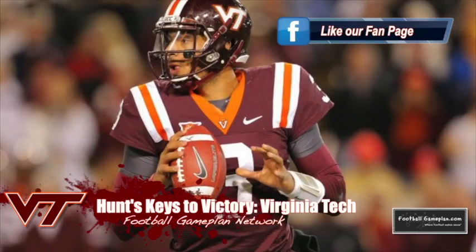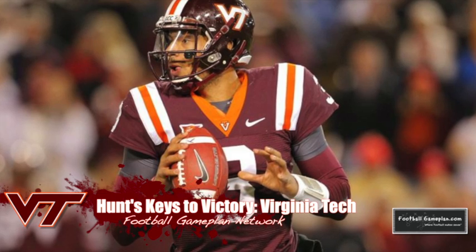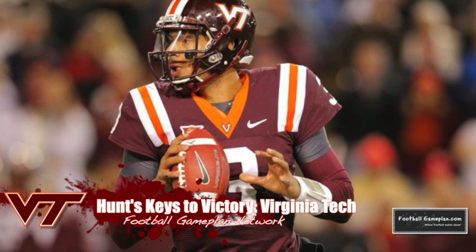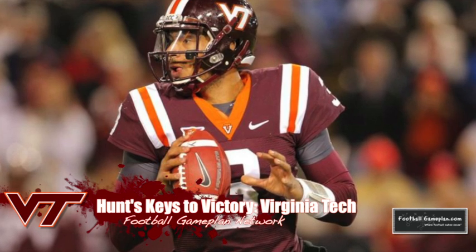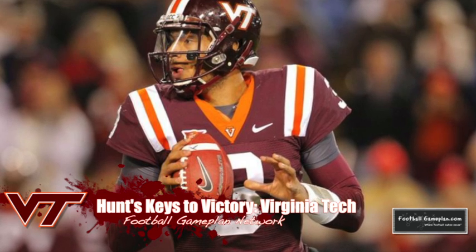Moving over to Virginia Tech — the Hokies' passing game has gotten better each and every game. They have now developed that consistency you want to see from Logan Thomas and those receivers all year long. But what has to happen in this game versus UCLA is that offensive line has to play a huge role.